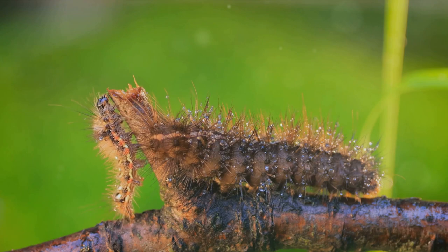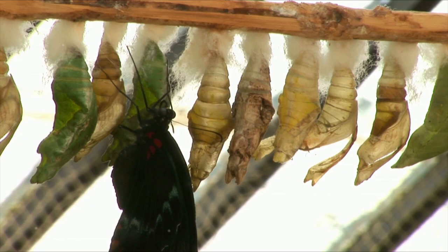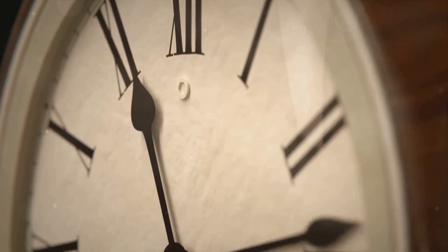Each egg is a miniature world where a caterpillar begins its journey. Within this protective casing, the caterpillar develops, patiently waiting to greet the world. It's a stage of quiet anticipation, a prelude to the flurry of activity that follows.